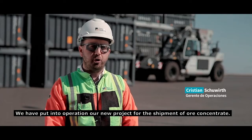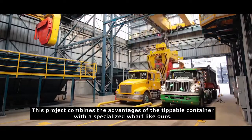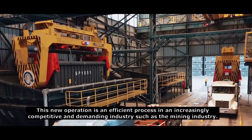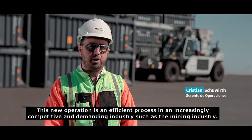Hemos puesto en operación nuestro nuevo proyecto para el embarque de concentrados minerales. Este proyecto combina las ventajas del contenedor volteable con las ventajas de un muelle mecanizado especializado como el nuestro. Esta nueva modalidad operativa busca la eficiencia global del proceso en una industria cada vez más competitiva y exigente como la industria minera.